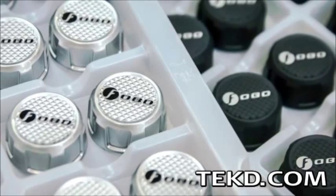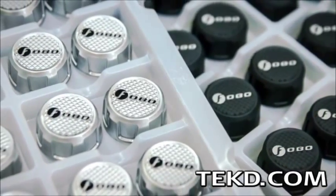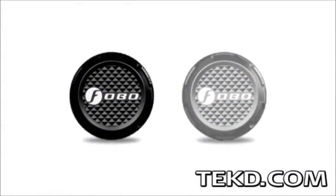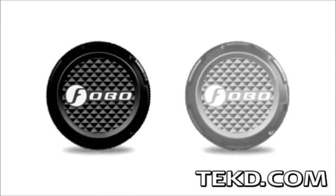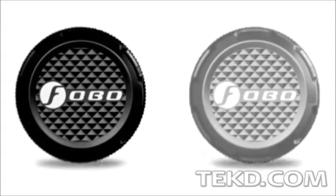Each FOBO Tire unit is powered by a coin cell battery that will give the unit about 2 years of life under normal operating conditions. FOBO Tire will retail for $150 and is looking at a late 2014 release, with backers of their Indiegogo campaign grabbing a complete set for a deep discount.